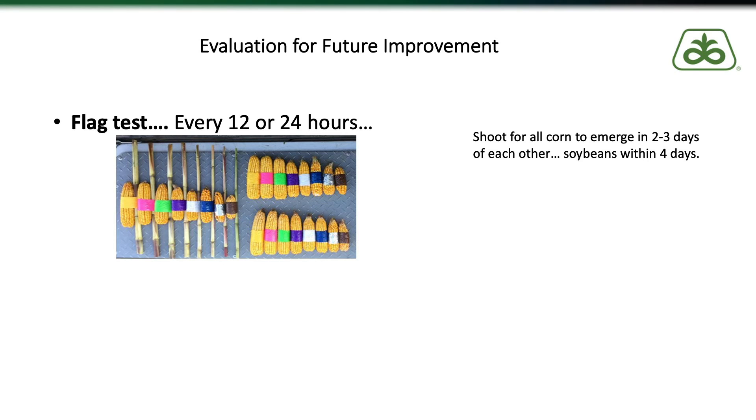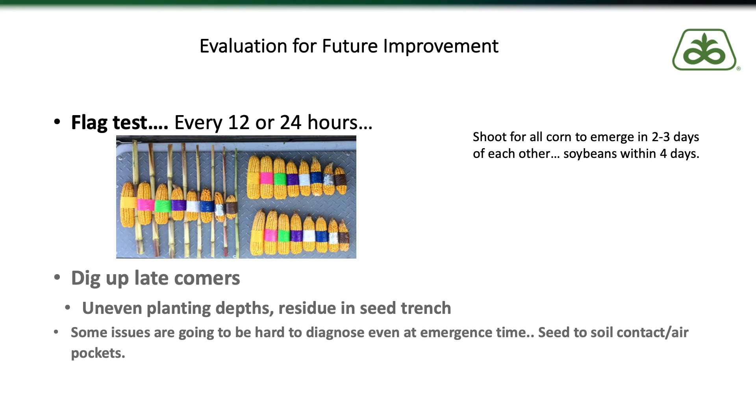When plants don't come up on time or we have late emergers, start digging and determine what caused it. Was it soil compaction from planting too wet or having too much down pressure on planter gauge wheels or the closing system? Do we have uneven seeding depth? Do we have residue in the furrow? Those are the things we need to evaluate to know how to make changes for next year. Remember, management of residue starts with the combine and your fall tillage — if you're seeing a lot of residue in your seed furrow, determine whether you'll leave more on top and move it aside with row cleaners, or bury it completely below the seed trench.